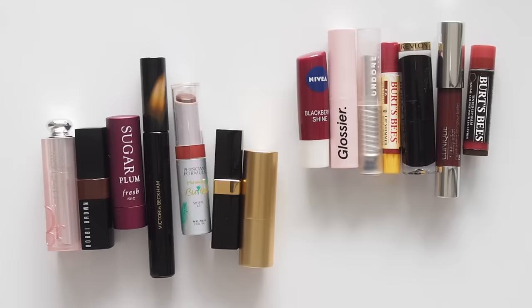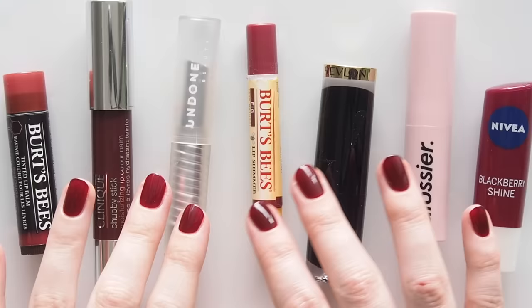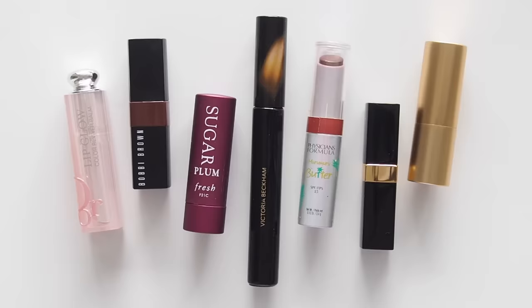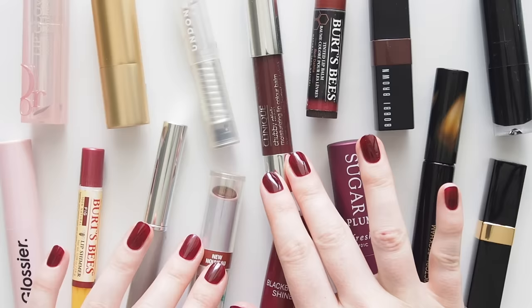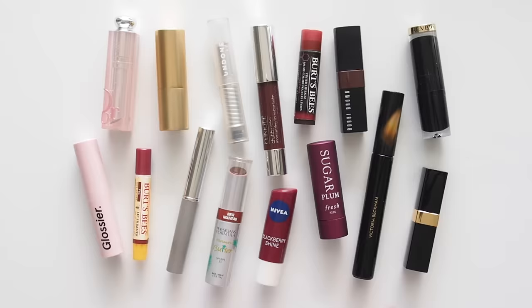I split them into two sections. First I'll test popular Black Honey dupes — some of the most suggested similar shades online. A couple are very close, but it's interesting to see just how much some differ when you put them in the context of the original colour. Then I'll share some personal picks, a few of my favourite formulas, lots of lovely shade alternatives if you're in a browny berry mood. It's basically a Black Honey family barbecue with siblings, cousins, and second cousins all coming along.